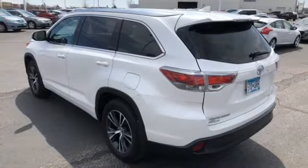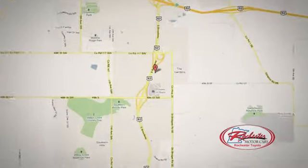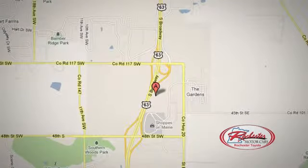Experience it for yourself today. 63 South in Rochester, Minnesota. Click or stop in today. We're conveniently located between 40th Street and 48th Street Southeast on Highway 6.